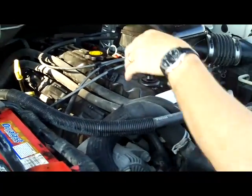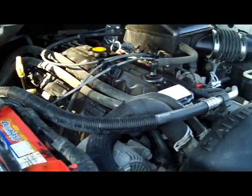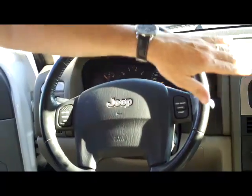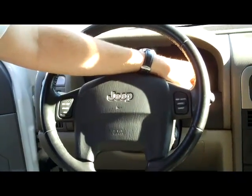You have your maintenance-free battery, insulated dipstick for your oil check and oil fill, also transmission check and fill, and easy access to your filter. Interior: you have your driver and passenger side airbag, fingertip control for your cruise, intermittent wipers for the front, and wiper controls for the back.